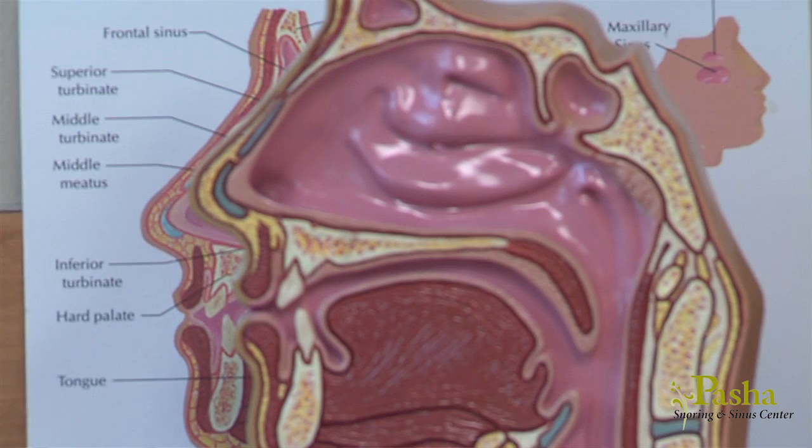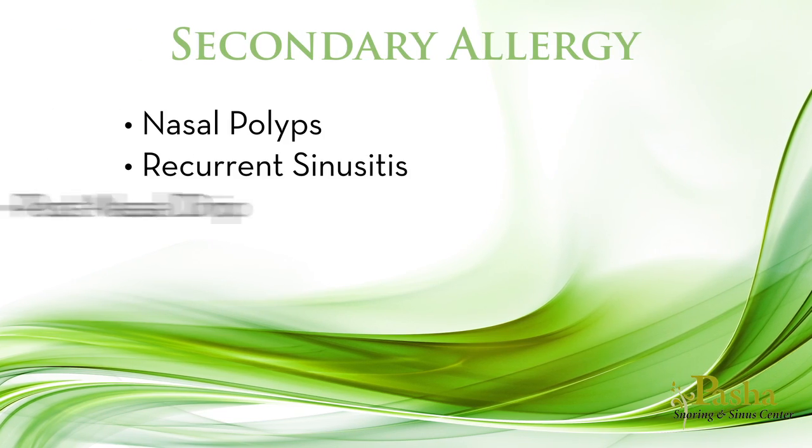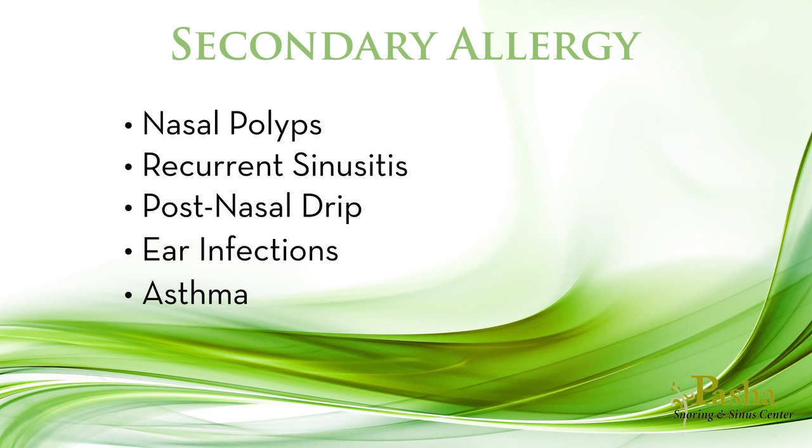As allergies worsen and your nose and throat become more inflamed and irritated, you may develop secondary problems including nasal polyps, recurrent sinusitis, post-nasal drip, ear infections, and asthma.